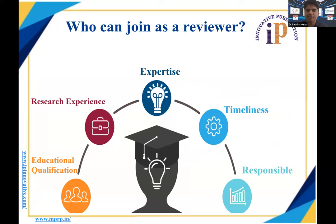Who can join as a reviewer? Any person new to the field might wonder whether they are qualified to be a peer reviewer. The necessities to become a peer reviewer include educational qualification in the field so you can evaluate the paper presented to you, some research experience to understand the methodologies used, sufficient expertise in the topic, adequate time to review the paper, and responsibility toward ethical conduct of research.